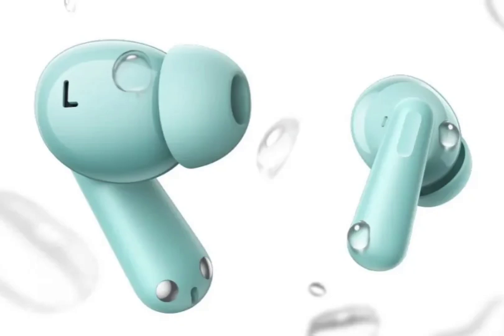The OnePlus Nord Buds 3 Pro feature a stem-and-earbud design with silicone ear tips, similar to the Apple AirPods Pro and the recently launched Samsung Galaxy Buds 3. The buds are IP55 certified for dust and water resistance.